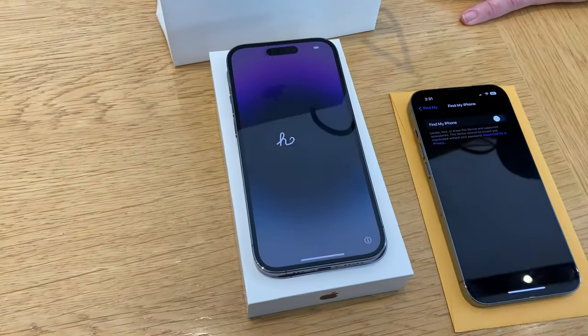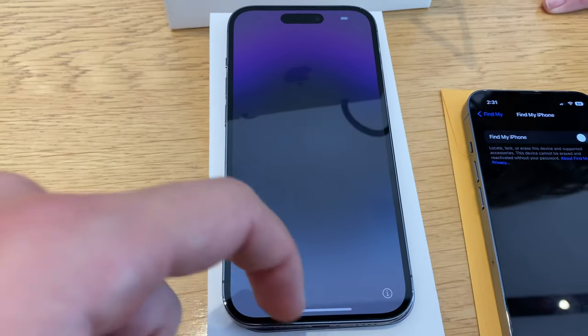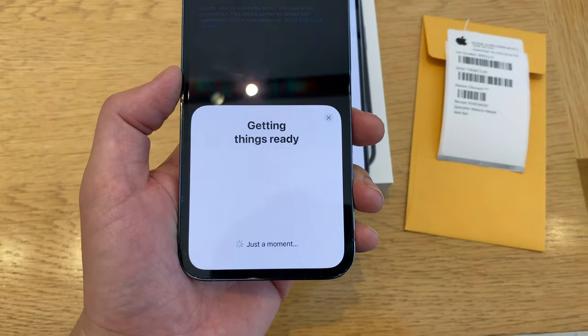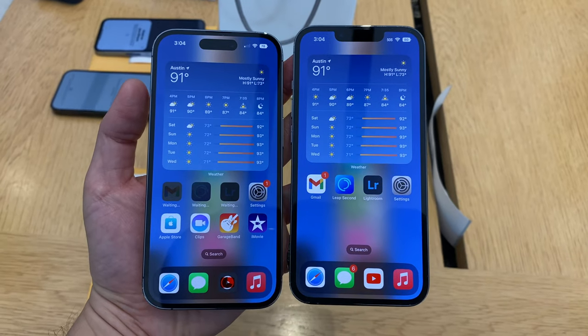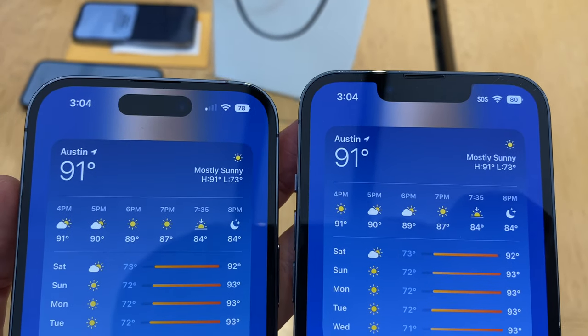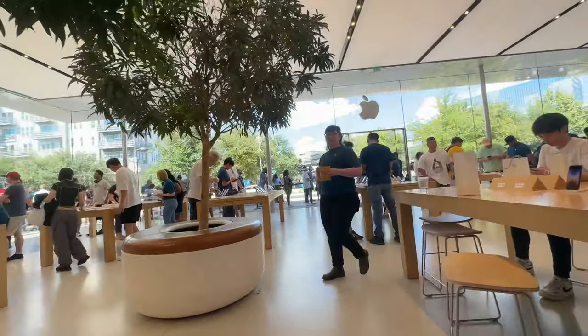Setting the new phone up was super fun and really easy. It took about 20 minutes to transfer the data from my 13 Pro to the 14 Pro. And then once I was in, I noticed just how different the 14 Pro looks on the front — the new Dynamic Island versus the notch on the 13 Pro. Down with the notch. I am not going to miss that one bit.